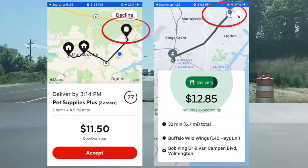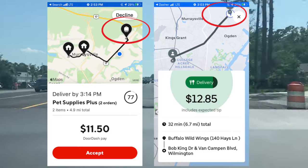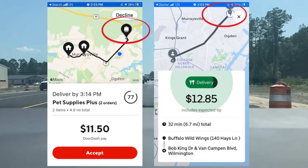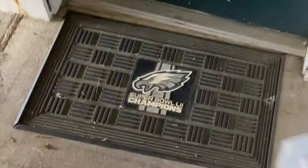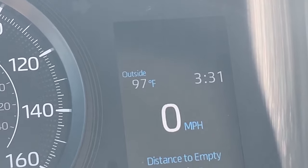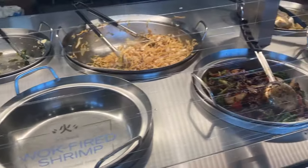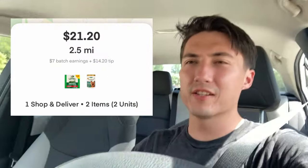Our first orders of Wednesday are a DoorDash and Uber Eats double stack — $11.50 and $12.85, both in the same pickup area with similar drop-off locations. It's currently 97 degrees outside with a heat index of 106. Then we get a $7 for 1.3 miles — solid, easy order. And then a huge Instacart order: $21.00 for just two items. Easy money.